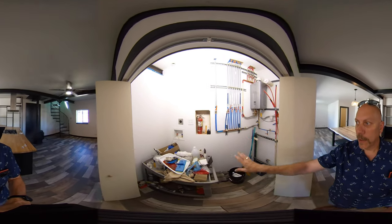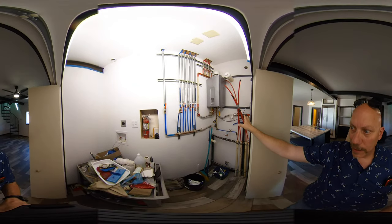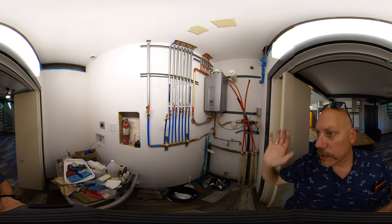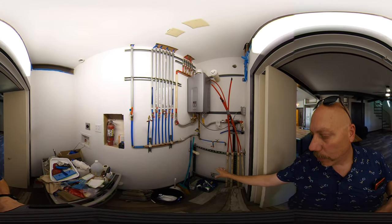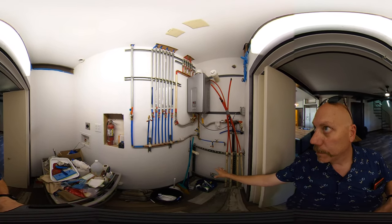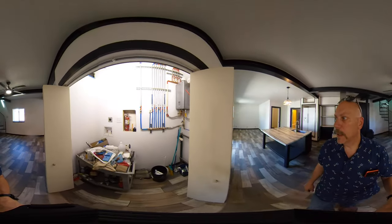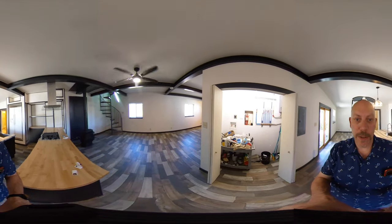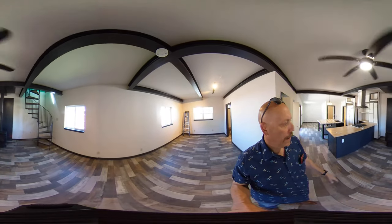Over here we have the utility closet with washer/dryer hookups on the left and all water shutoffs to the right. The red lines are for the in-floor heating. There's an on-demand water heater that services only the back unit, and down on the floor is where you'd hook up the boiler for the floor heating — that boiler is brand new, currently out in the garage waiting to be installed, it's about a $4,000 unit. The back unit has its own separate electricity, everything is metered separately.